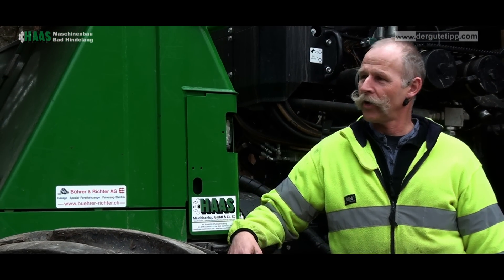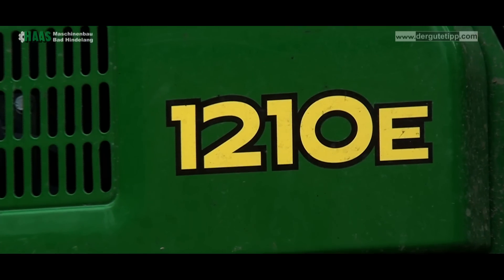We have a 12CNE-1212E, which I'm going to drive now. This machine is built by the company Haas from Bad Hinderland.